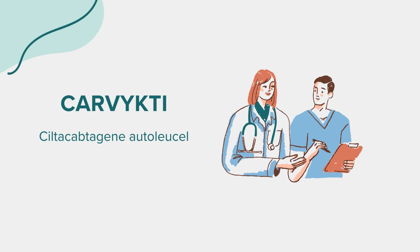Dosage: Correct dosage is vital for the effectiveness of any medication. Carvicti is administered as a one-time infusion following a conditioning regimen of chemotherapy. The dose is customized based on the patient's weight and health status. Adhering to the treatment protocol recommended by your healthcare provider is crucial, and regular monitoring and periodic checkups can help ensure the drug's efficacy and safety.